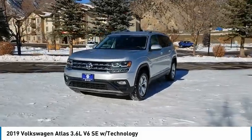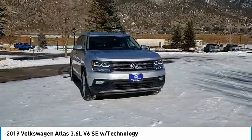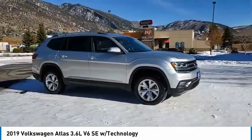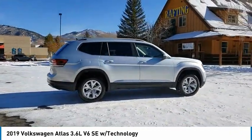Come test drive the 2019 Atlas. The Volkswagen Atlas provides you all the flexibility you'd expect from a crossover vehicle with three rows of seating. The Atlas also features the latest in audio and safety technologies.